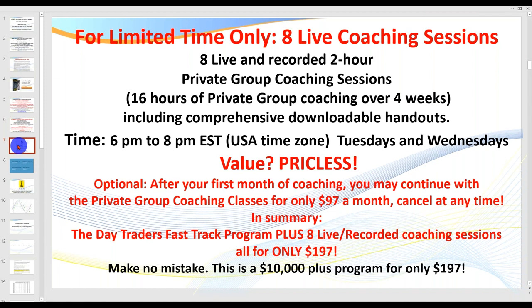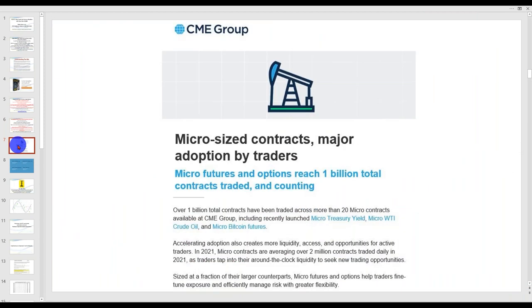The micro contracts have taken off like a rocket — over a billion contracts have traded now across 20 micro contracts. What it means to you as a trader is you can start small and build your account. Even if you've got a larger account size — say $5,000, $10,000, $100,000 — I recommend you start with a micro and build. You earn what I call the right to trade the large contracts.